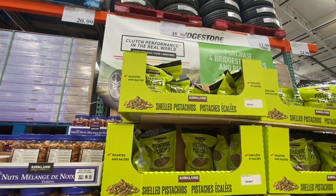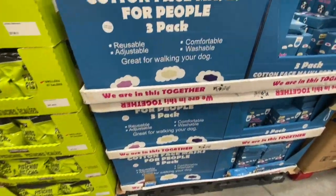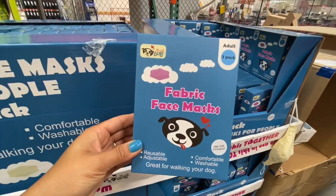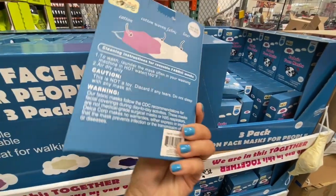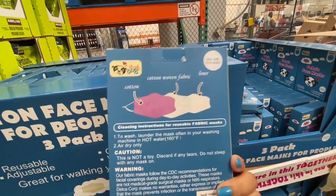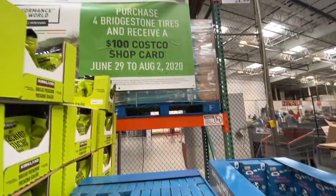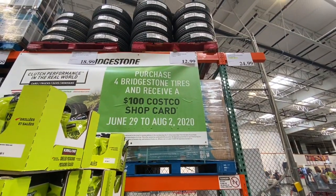Costco has started selling fabric face masks. These are for adults — you get three in a pack and you can just launder them in the washing machine. The pack of three was 12.99.